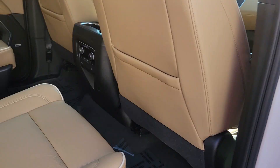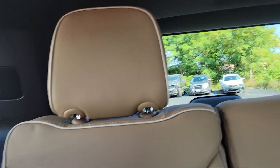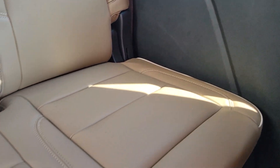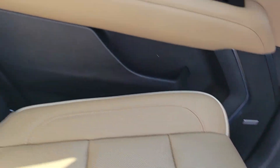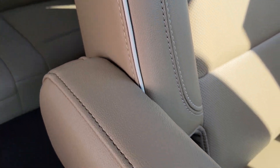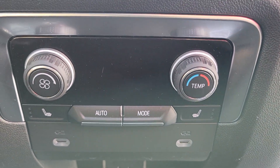I'll run to the back seat to show you the second and third row. I mean, look at this interior — beautiful. You do get your rear heated seats and they've got their own climate control in the rear, so your rear passengers will be nice and comfortable, as well as you guys up front.